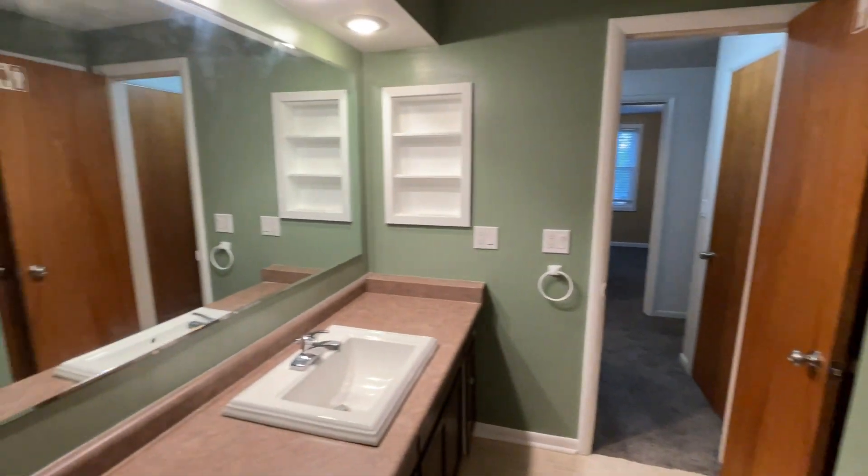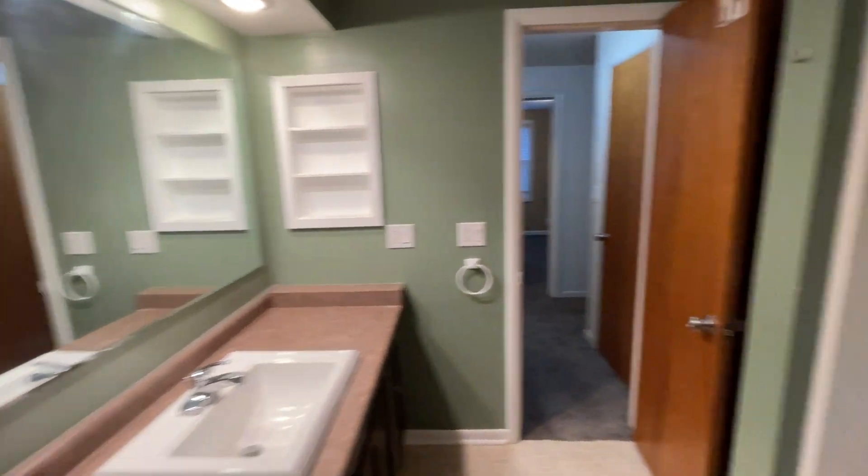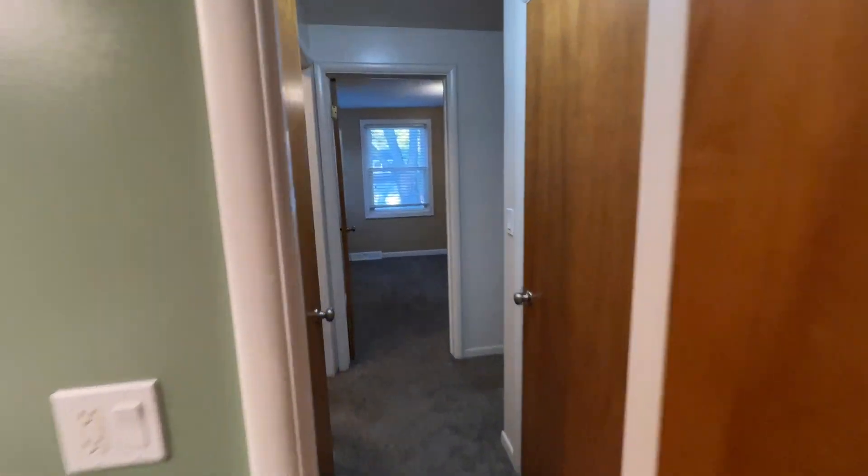6962 Linden Avenue Southeast. Thank you for watching this video tour from Access Property Management.